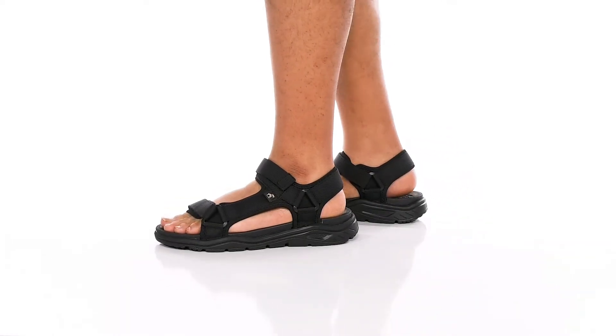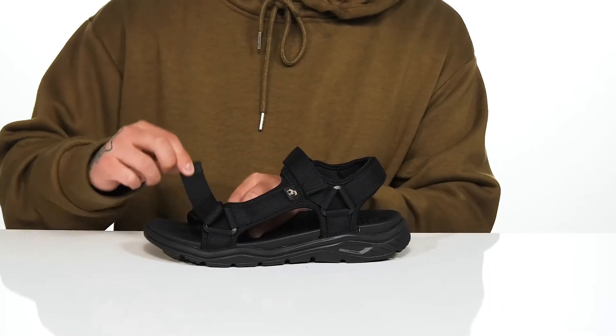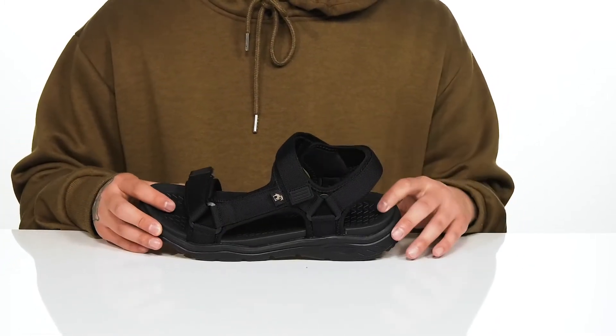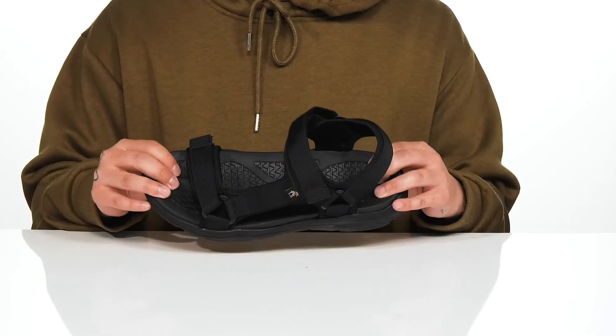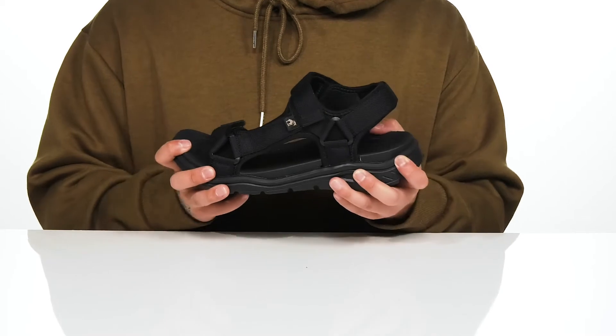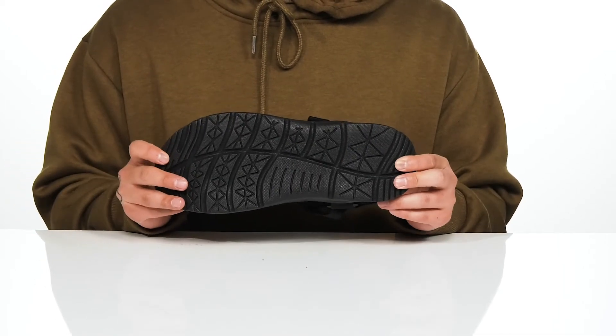This lightweight and stylish sandal from Caribbean Joe is made with a durable synthetic upper. You've got hook and loop strap detailing at the toe and up top for a custom and secure fit. A quick-drying textile lining along with a cushion foam footbed to help absorb shock and keep you comfortable. Sits on top of a lightweight foam midsole that's got a very flexible design and a textured synthetic outsole to keep you stable.